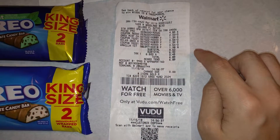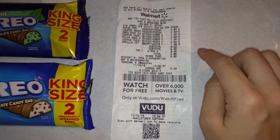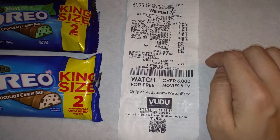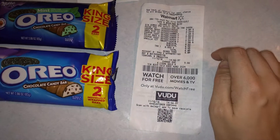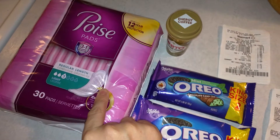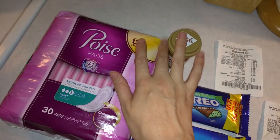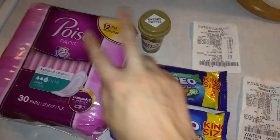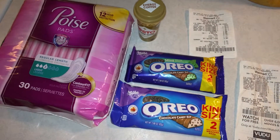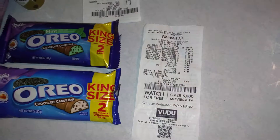All in all this haul was $9.60, though it should have been closer to $8.50 for the subtotal. After all the rebates — $1.98 back on the coffee shots and $3.00 back on the Poise pads, no rebates on the Oreos — that's roughly five dollars back. So I got everything here for a little under four dollars.